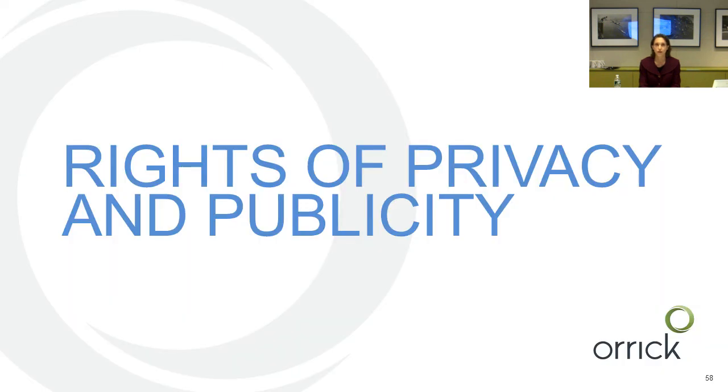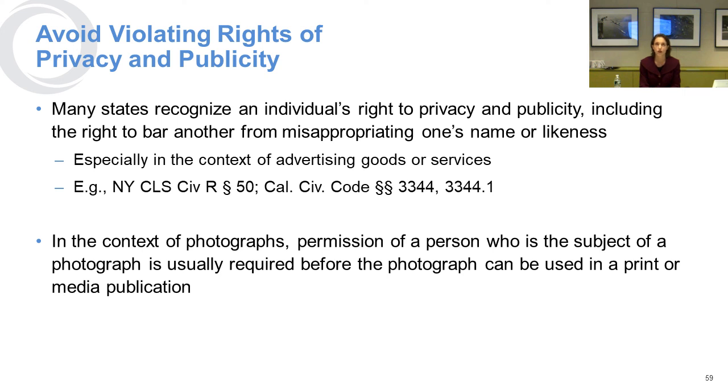Rights of publicity and privacy are also important to avoid violating. Many states recognize an individual's right to privacy and publicity, including the right to ensure other people don't use their name or likeness. So before you use somebody's picture in an advertisement, you want to make sure you've got that person's permission, not just the photographer's permission. There are New York state laws and California laws that cover this. In the context of photographs, you need the permission both of the photographer and of the subject of the picture.